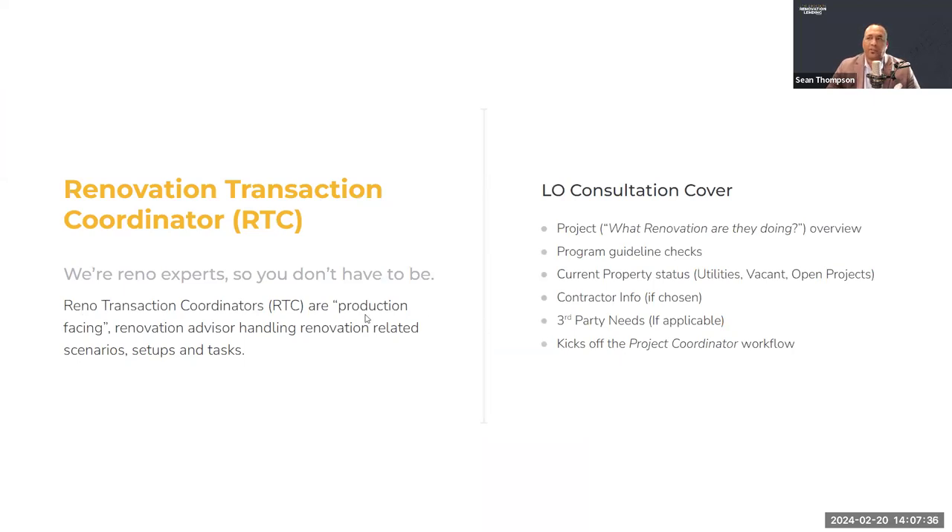The first time you get introduced to the transaction coordinator, you'll have an LO consultation. That's a really important step. We cover what you're doing for renovation, what you're aiming for, your closing dates, program guidelines, and a quick check to make sure you're within them. We also look at the current property status — are utilities on or off? Has the house been vacant a long time? Do you have contractor info? Remember, 30% of our deals come in without the customer having chosen a contractor yet. We also discuss any third-party needs, like whether you have or need a HUD consultant.